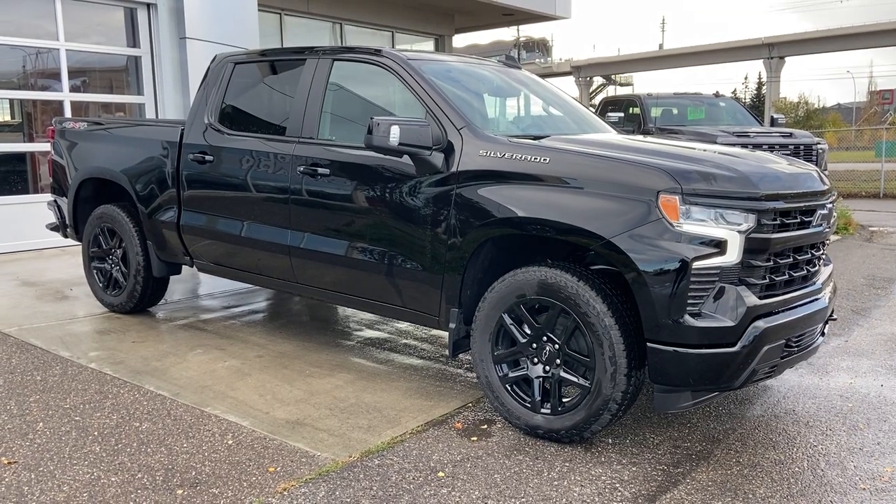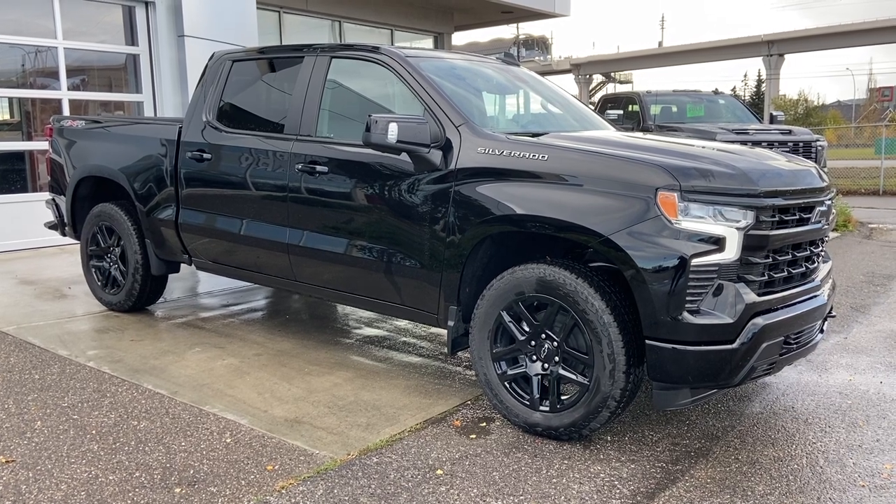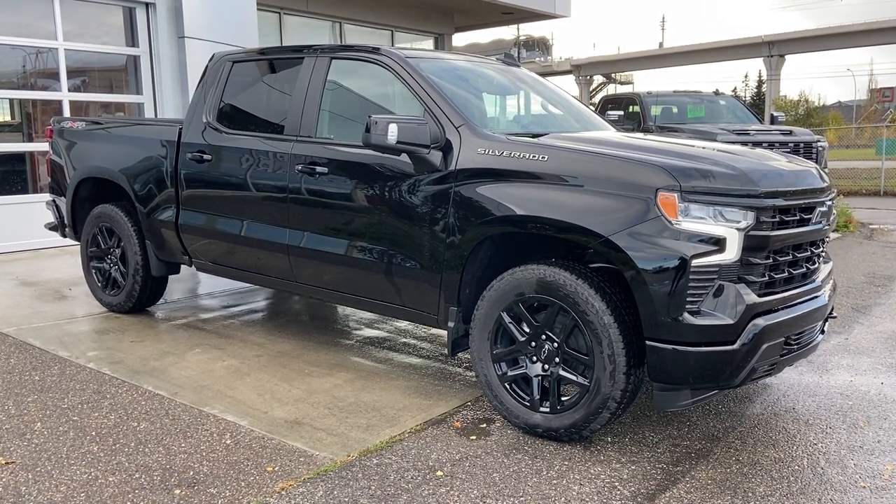Thank you for watching this brief walkthrough on the 2023 Chevrolet Silverado 1500 RST. If you have any questions or inquiries, please contact our sales department.